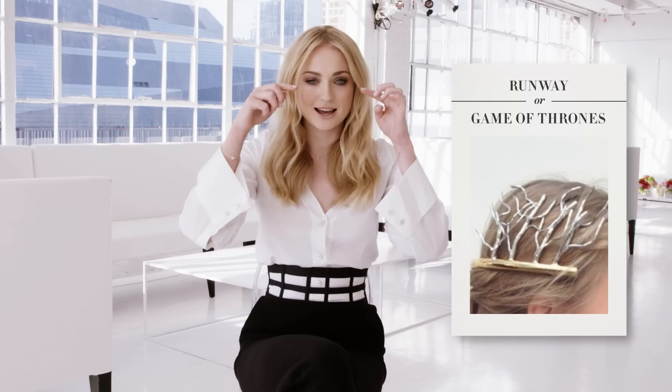This actually does look slightly Game of Thrones-esque because it kind of looks like a crown with wild trees and plants growing from it, but I don't think I've seen this on Game of Thrones. I think most of the crowns join at the front. Although the hair looks like it's tied back like Game of Thrones, I'm gonna go Runaway. That's right!